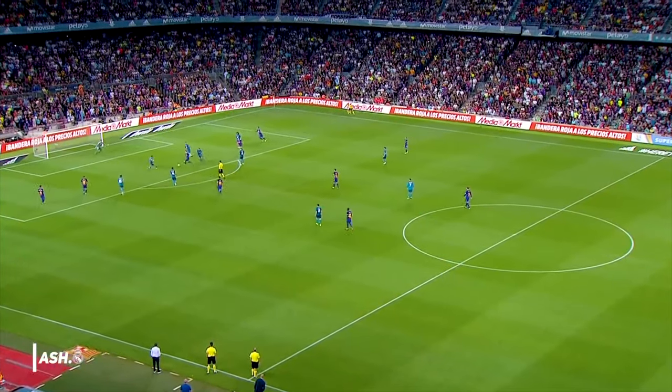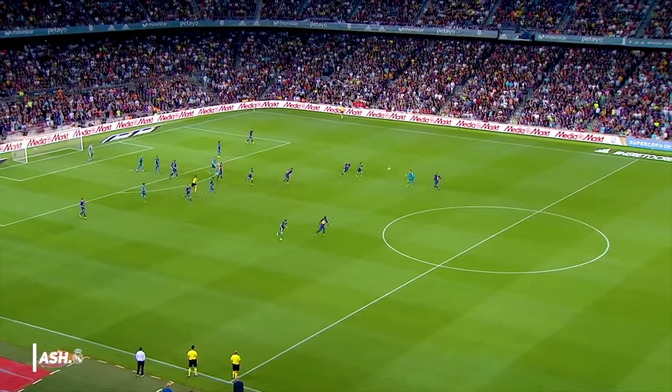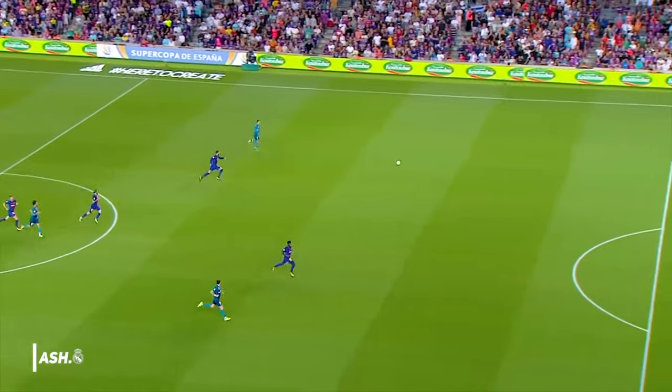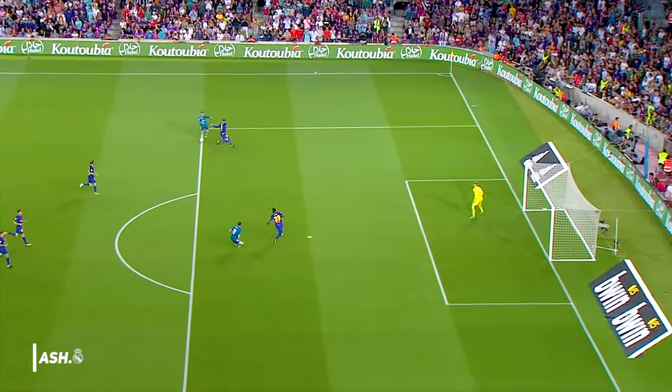This first clip is an El Clasico Super Cup final, where Real Madrid were able to edge out Barcelona in a 3-1 win, with their last two goals coming in the final 10 minutes. Here we see a phenomenal transition from defence to attack, where a number of key decisions ensured that Real Madrid got the goal.